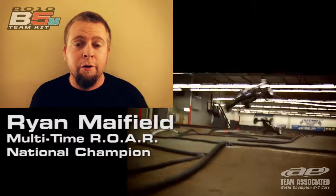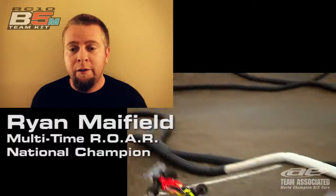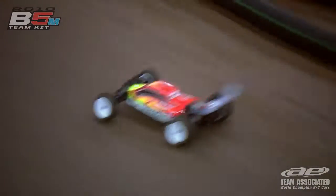The car is extremely durable. We went and did some extreme durability testing and could not break the car.